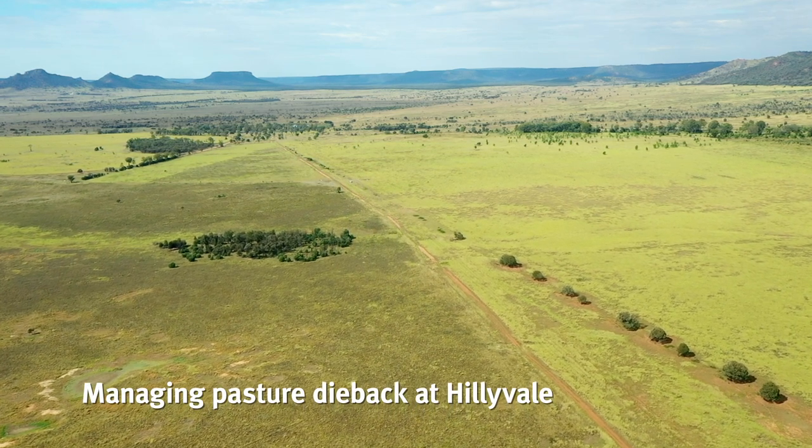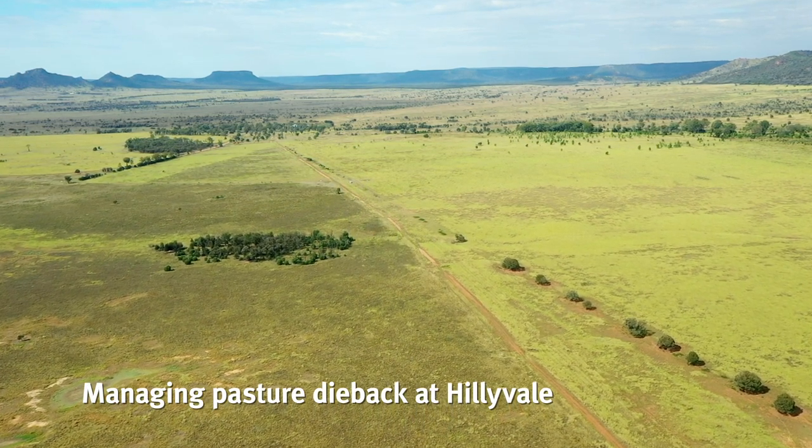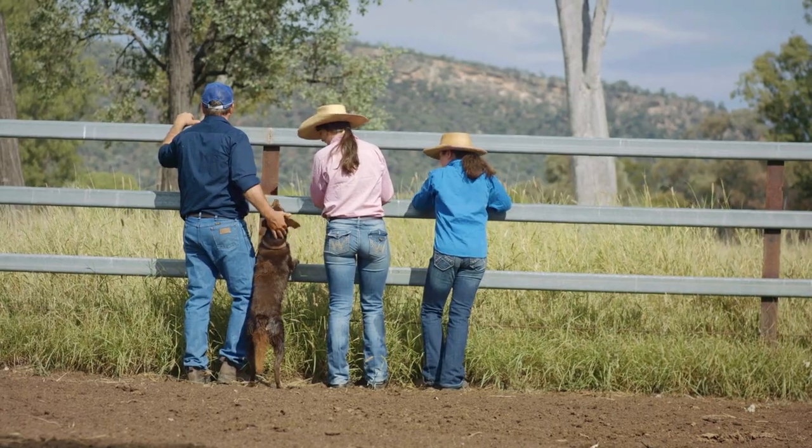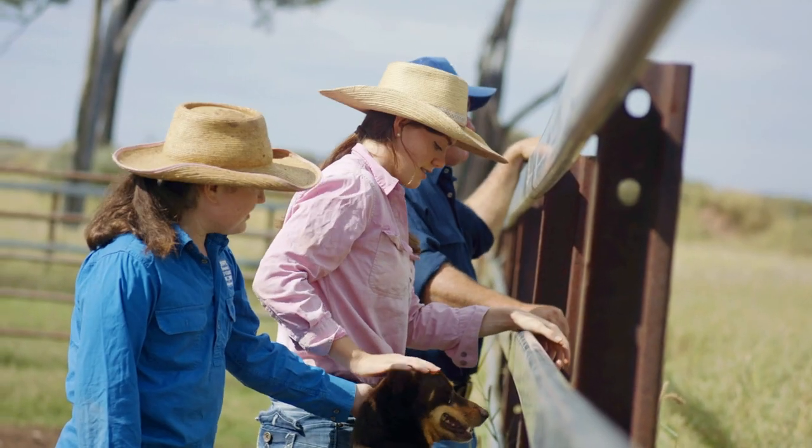Pasture dieback is affecting sown pastures from southern, central and north Queensland. The Price family here at Healyvale in the Arcadia Valley have had dieback for a couple of years, and they've been contacting us to try and understand what they can do about pasture dieback and what management solutions could be applicable for them.